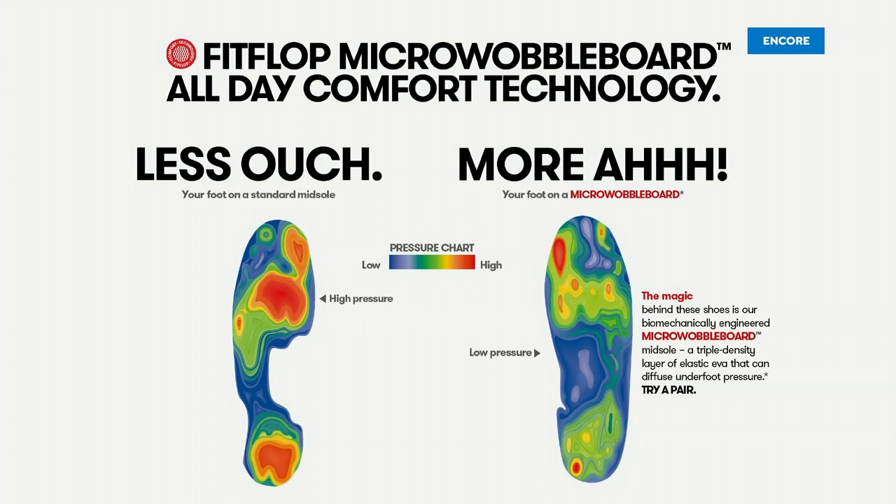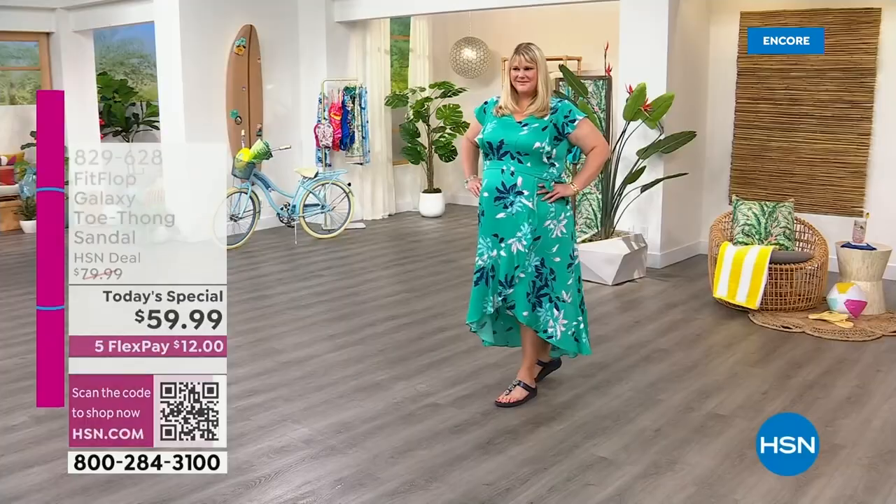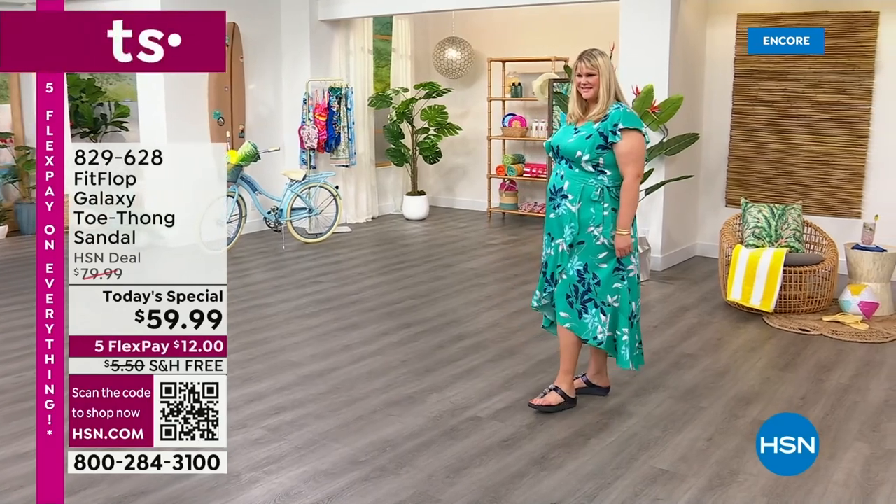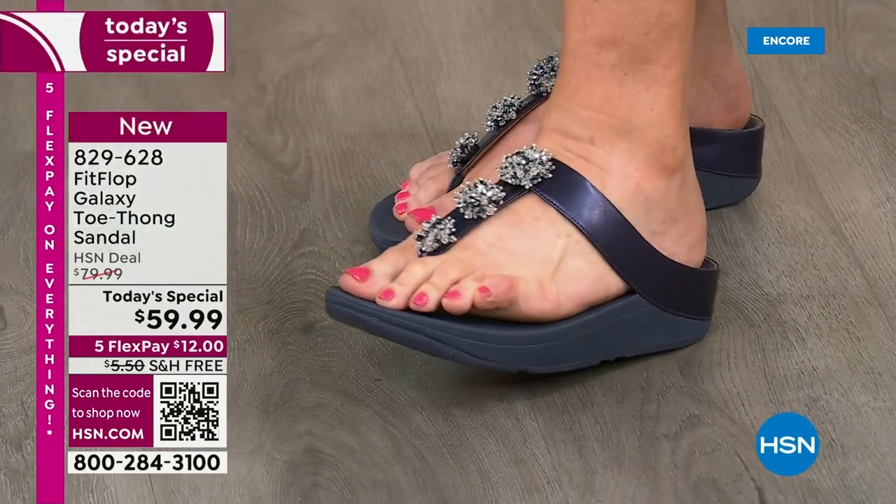That's why your feet hurt at the end of the day. When you wear a shoe like this, the magic is you stop thinking about your feet and you just go about your day. People flock to Fit Flop time and time again because it changes the footwear game. I'm sure all the models get really happy when I'm here because they don't have to wear high heels all day long.